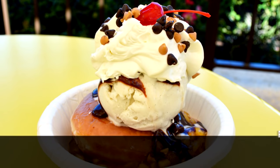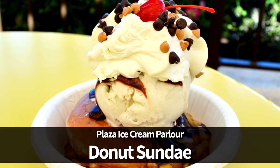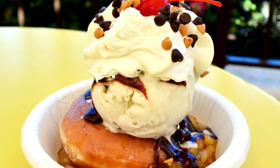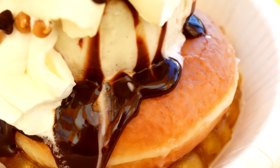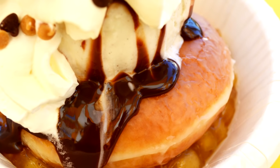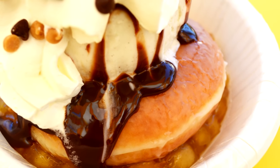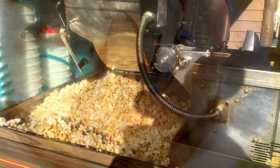Next up is the Donut Sundae at Plaza Ice Cream Parlor in Magic Kingdom. Does placing ice cream on top of a warm glazed donut make it breakfast-appropriate? We sure think so. The Donut Sundae is also complete with whipped cream, chocolate sauce, chocolate and peanut butter chips, cherries, and warm apple compote, and is only available until 11am as part of Magic Kingdom's new breakfast offerings. So make sure to set that alarm clock, because you definitely don't want to miss out on this one.